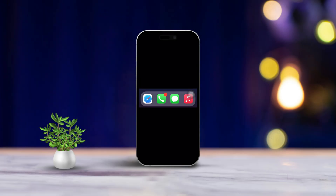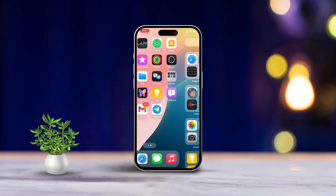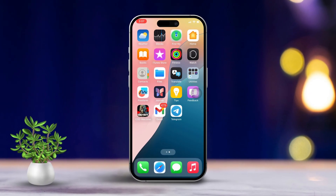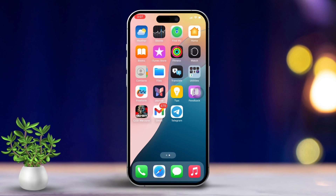Hey there! If you have noticed a pesky red dot on your phone app icon and you're eager to get rid of it, you're in the right place. This red dot usually means you have missed calls or have voicemails waiting for you. No worries, I've got you covered with some easy steps to clear that notification. Let's dive in.